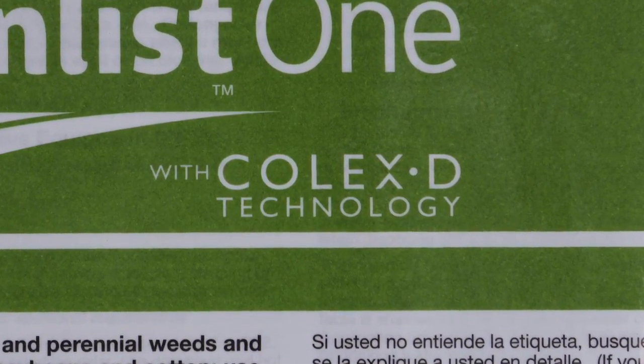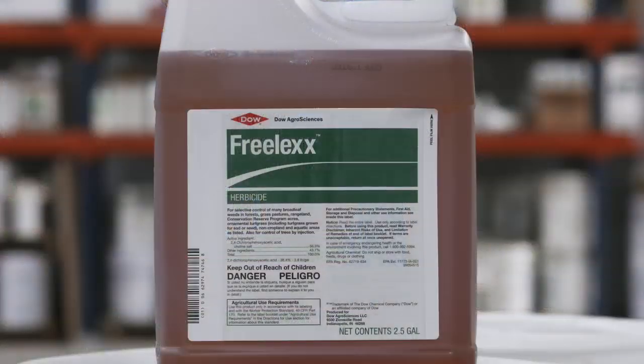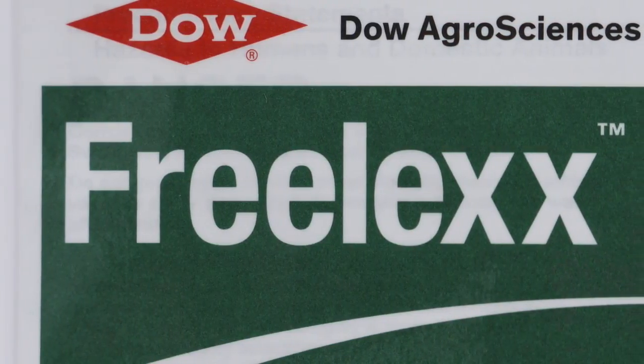The new 2,4-D choline — if you want to buy it separately for your yard or pasture — is called Freelix. It's phenomenal, it's been out for a few years, and we're really not seeing anything for volatility or drift compared to the old 2,4-D.